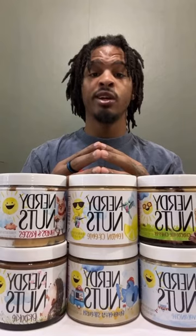Got six of the most unique peanut butter flavors from Nerdy Nuts. Let's try them and rank them one through six.